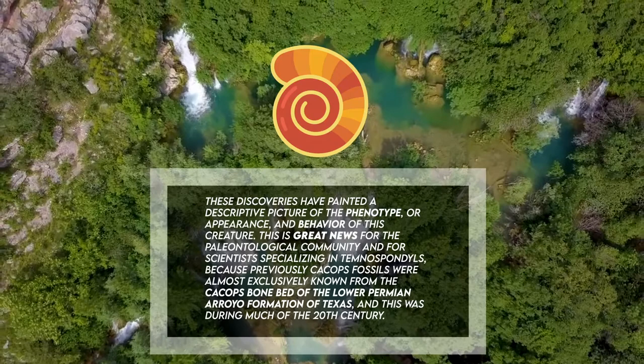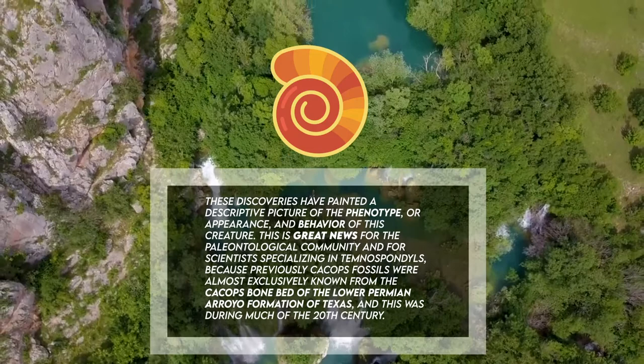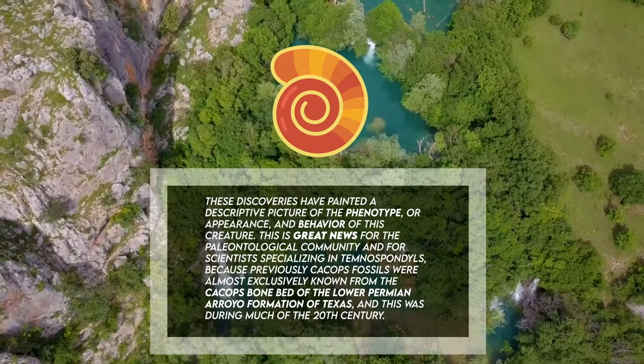This is great news for the paleontological community and for scientists specializing in tenospondyls, because previously Cacops fossils were almost exclusively known from the Cacops bonebed of the Lower Permian Arroyo Formation of Texas. This was during much of the 20th century, so we're really fortunate.